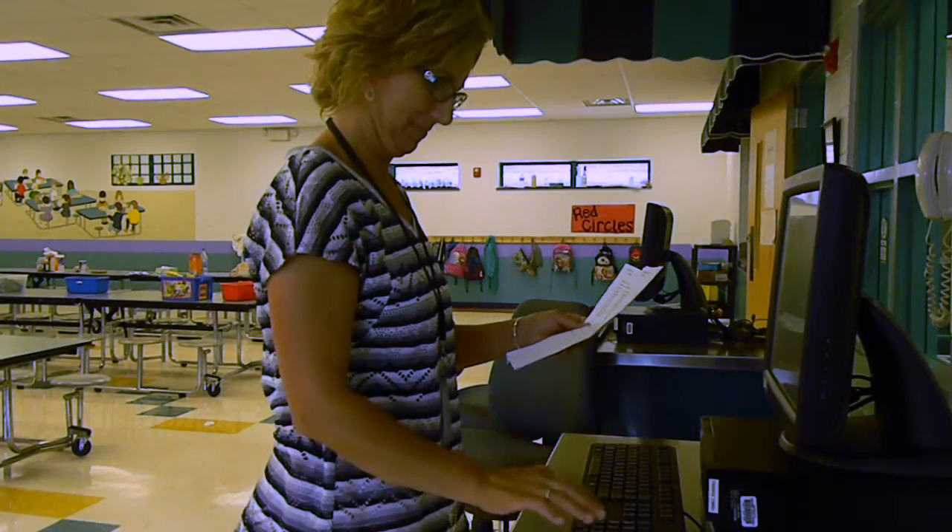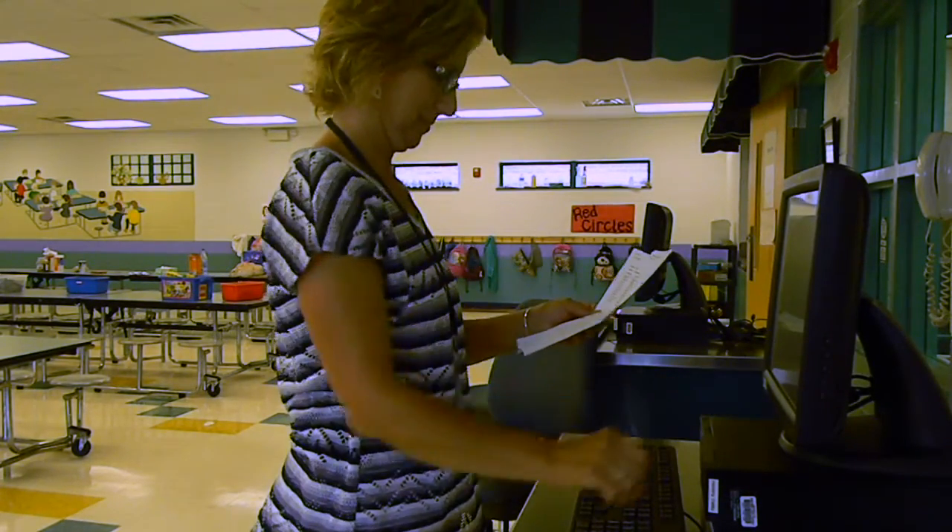Once the cafeteria verifies meals taken, they will then apply the meals to each student's account.